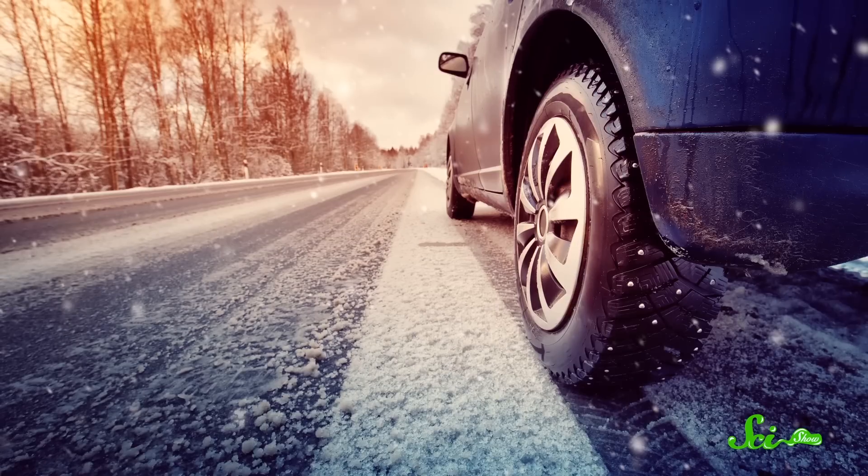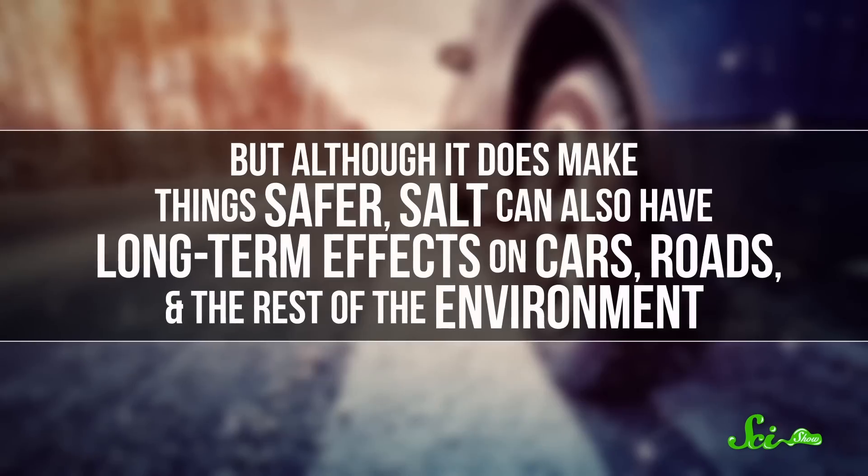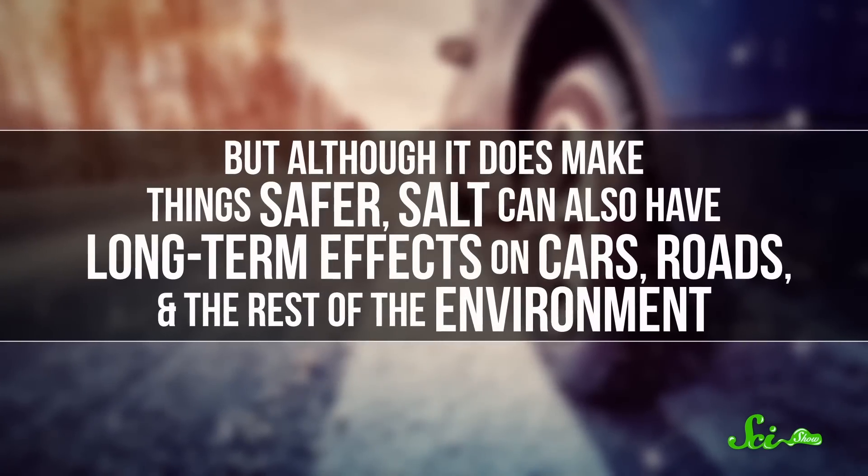Somehow, it's almost winter again here in Montana, and that means icy roads. In the United States, the most common way of battling slippery streets is with road salt. But although it does make things safer, salt can also have long-term effects on cars, roads, and the rest of the environment. So a few cities around the world have thought of new, creative ways of keeping snowy roads safe. Here are three of them, including lab-made pee.